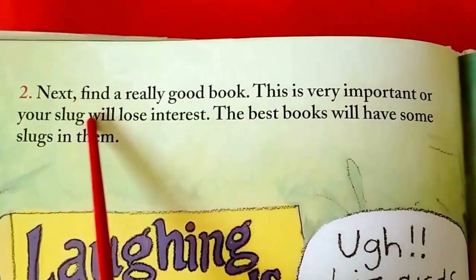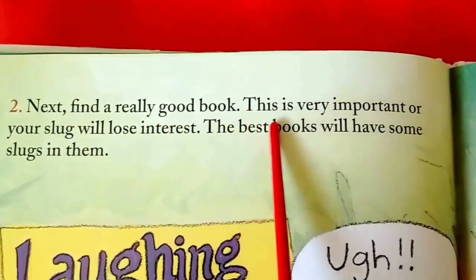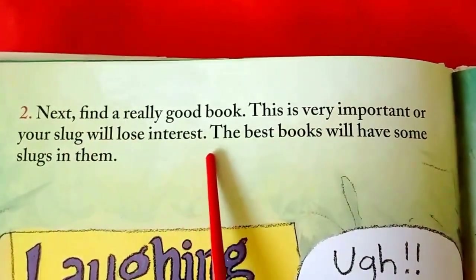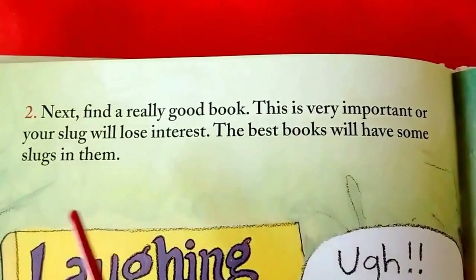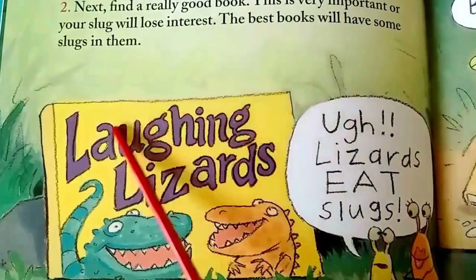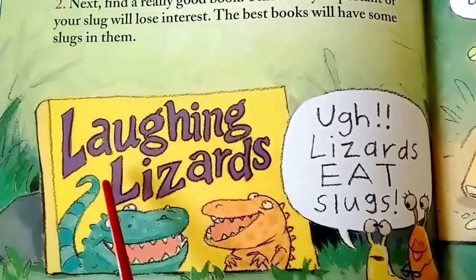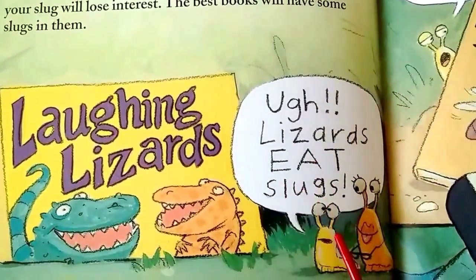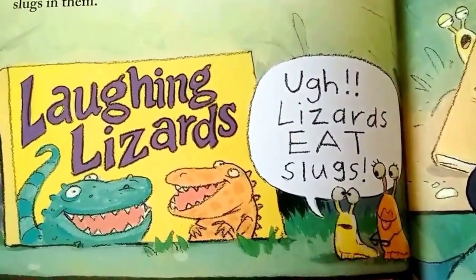Two, next, find a real good book. This is very important, or your slug will lose interest. The best books will have some slugs in them. This book says Laughing Lizards. Ugh — lizards eat slugs. I don't think he likes that one.